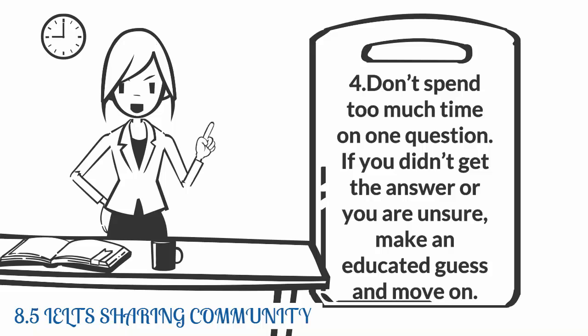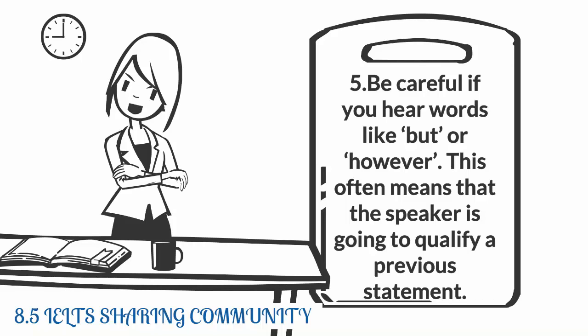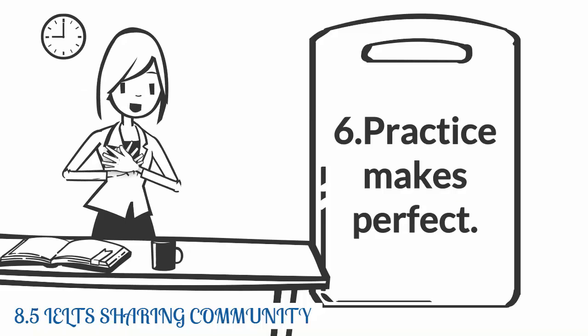Three: don't write the first answer you hear — remember that they will try and trick you. Four: don't spend too much time on one question; if you didn't get the answer or you are unsure, make an educated guess and move on. Five: be careful if you hear words like 'but' or 'however' — this often means that the speaker is going to qualify a previous statement. Six: practice makes perfect.